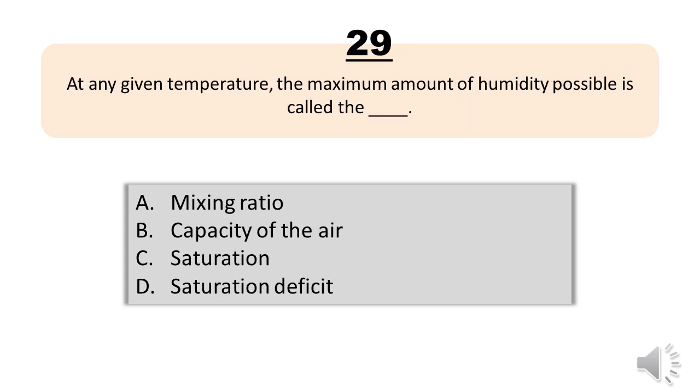Question number twenty-nine. At any given temperature, the maximum amount of humidity possible is called the blank. A, mixing ratio. B, capacity of the air. C, saturation. D, saturation deficit. The correct answer is letter B, capacity of the air.